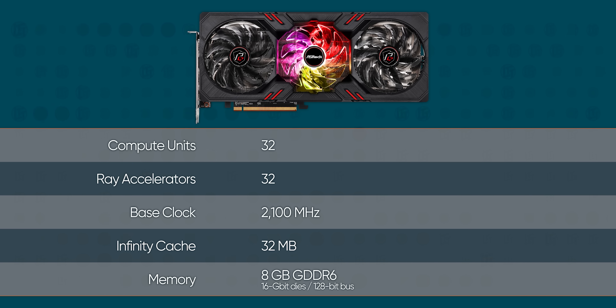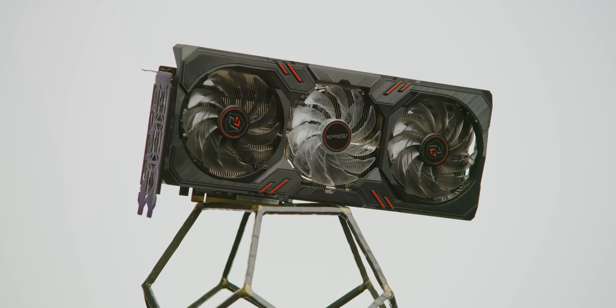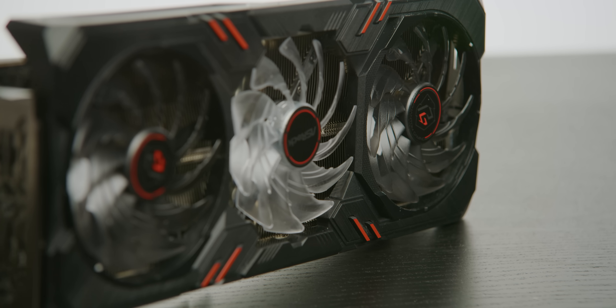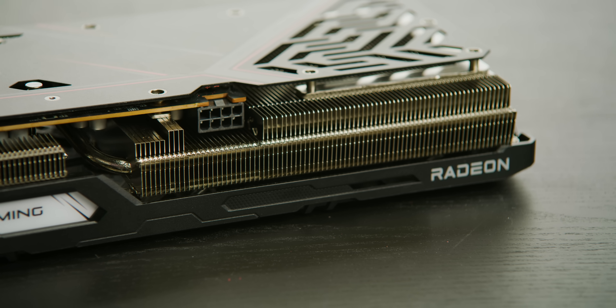The card has all the same basic features: eight gigabytes of GDDR6 memory, 32 compute units, as much Infinity Cache, and all the goodies that come with RDNA 2 like ray accelerators and real-time ray tracing support. But what they sent us is ASRock's seriously overbuilt Phantom Gaming D card with a whopping three fans and as many heat pipes to handle the 160 watts of heat this thing is supposed to be kicking out.